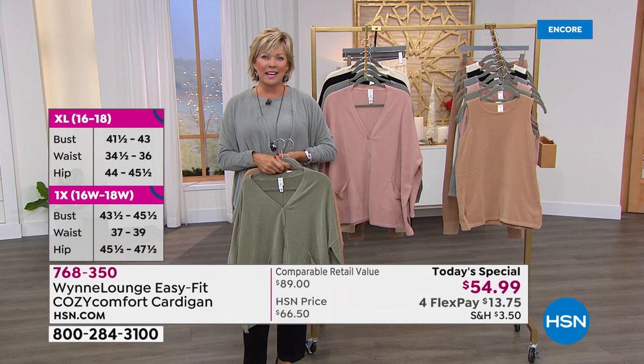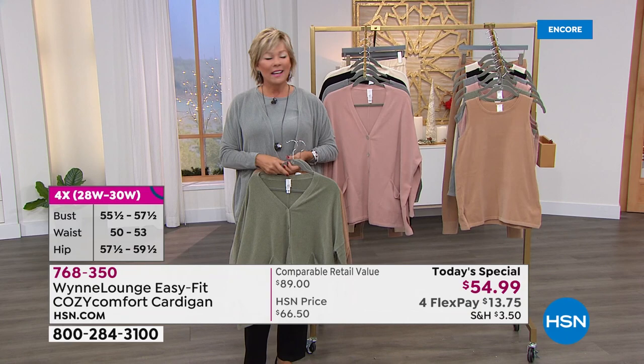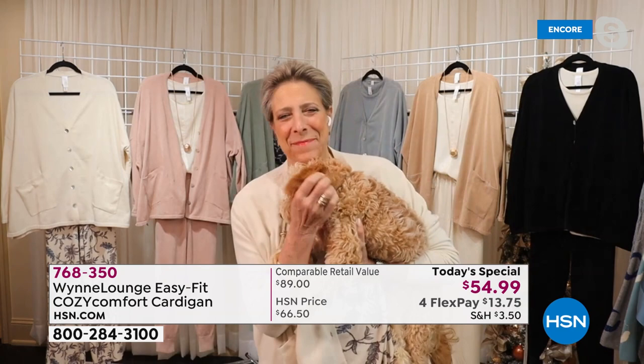On those days you just feel a little bit unsure, but a hug sure would make you feel better — you'll reach for this cardigan. It really is that kind of comforting experience. And we're going to introduce you to the designer herself, the founder of the line, the woman I admire so much — Marla. And do you have another new puppy?